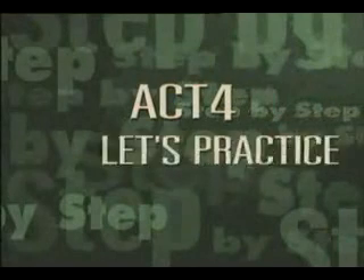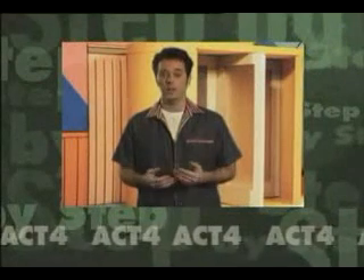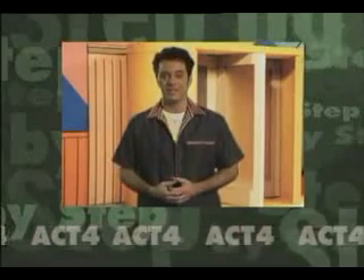Act 4. Let's practice. First, we'll watch a scene. Then, we'll watch it again. Then, it will be your turn to speak.